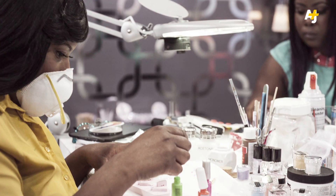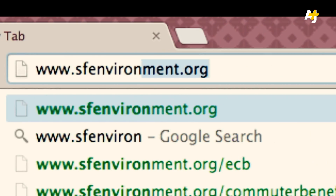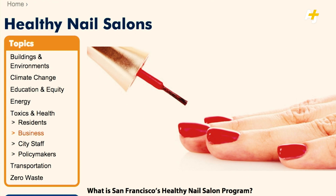But the industry's got a lot of problems. The chemicals that manicurists are exposed to for hours every day are linked to a whole bunch of health problems, like skin rashes, asthma, headaches, even birth defects or miscarriages. So I decided to go to a place that's on the Certified Healthy Nail Salon list published by the SF Department of the Environment.